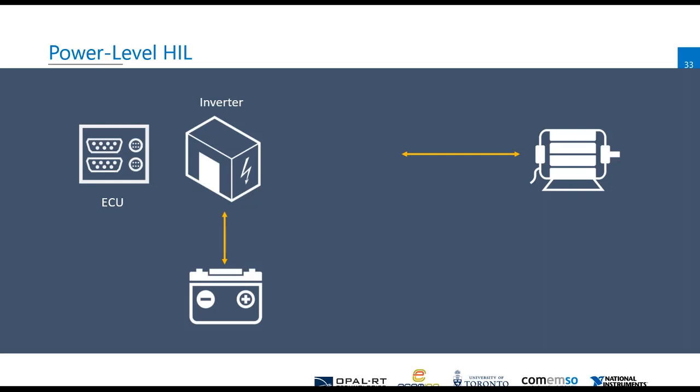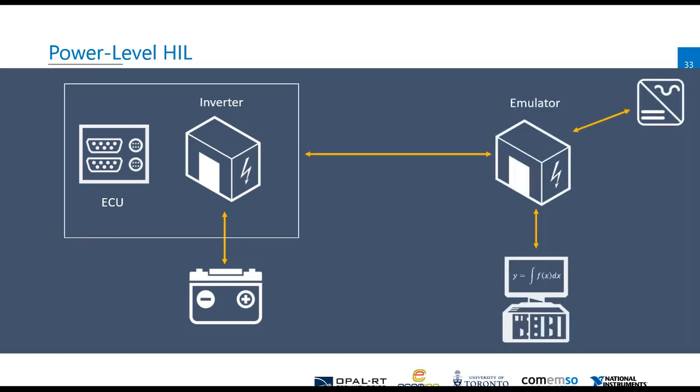So for power hardware-in-the-loop, the concept is we take that inverter and ECU system and we replace the electric motor — or even the battery potentially — with another piece of power electronics that we're using to emulate the motor and or emulate the battery, being able to reproduce some of the test coverage and complexity of hardware-in-the-loop testing, but doing so at real power so the inverter is fully exercised through the power stage as well.